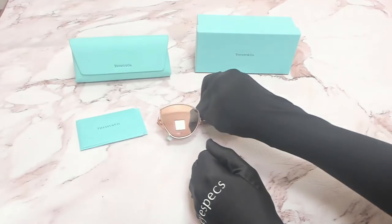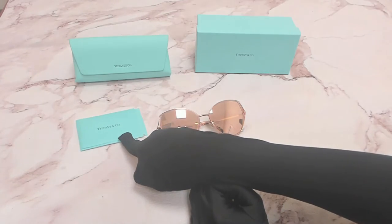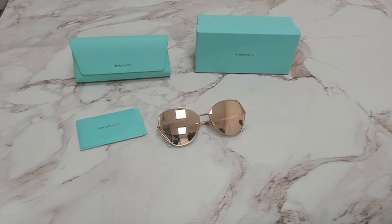The glasses come with a box, a case which color and style may vary, and a card of authenticity. Thank you for watching and have a joyful day.